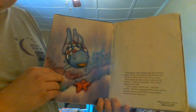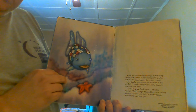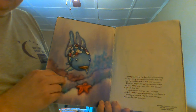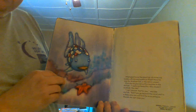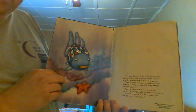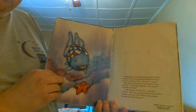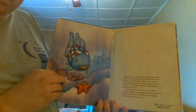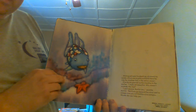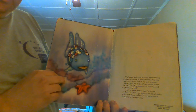What good were the dazzling, shimmering scales with no one to admire them? Now he was the loneliest fish in the entire ocean. One day he poured out his troubles to the starfish. "I really am beautiful. Why doesn't anybody like me?" "I can't answer that for you," said the starfish, "but if you go beyond the coral reef to the deep cave, you will find the wisest octopus. Maybe she can help you."